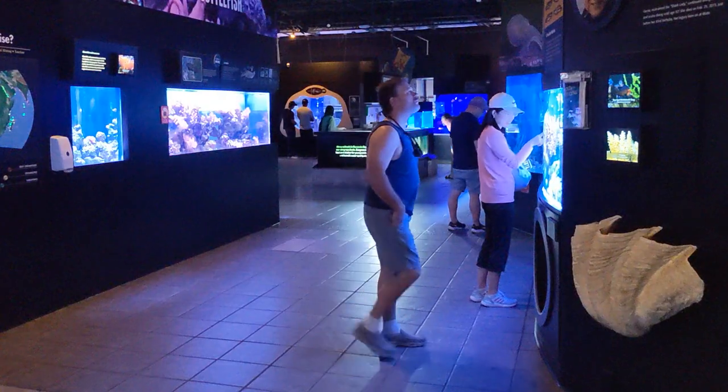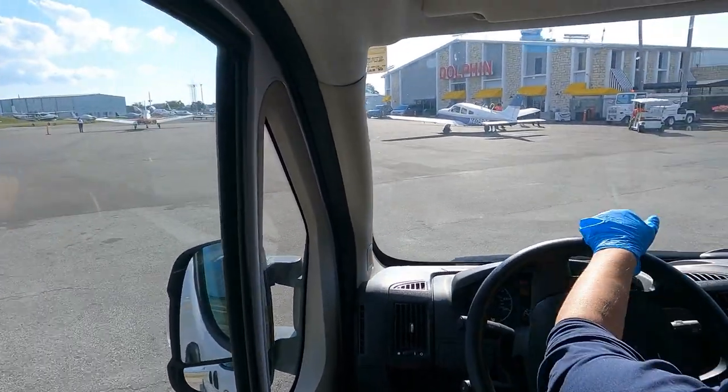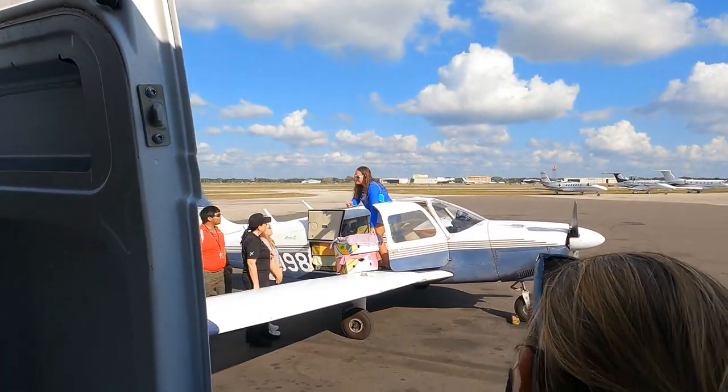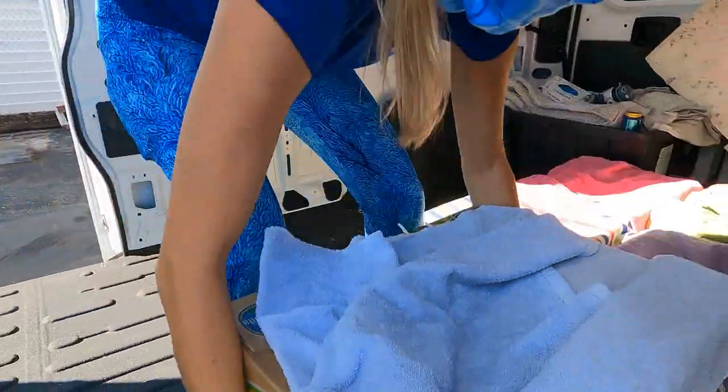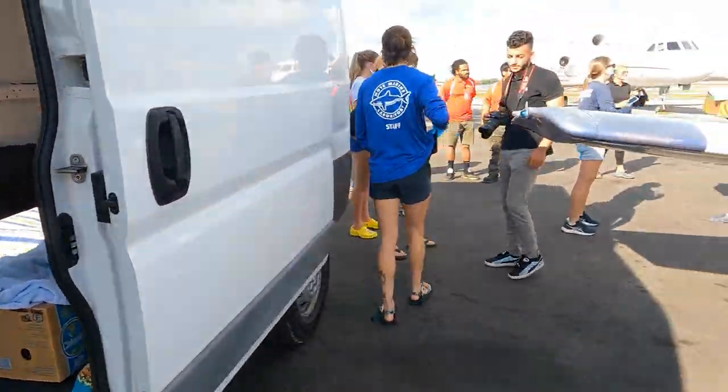Guests from all over the world visit Mote Marine Laboratory and Aquarium, but recently some very special guests flew in on a private plane and our team picked them up at Dolphin Aviation. See those boxes? That's where the VIPs are. I wonder who they could be?